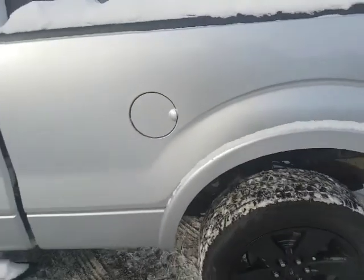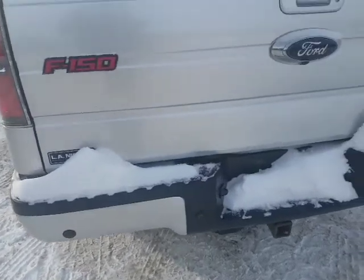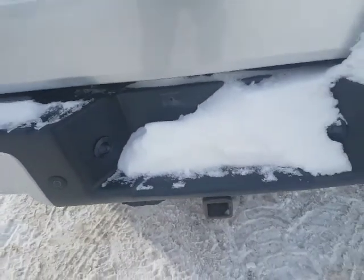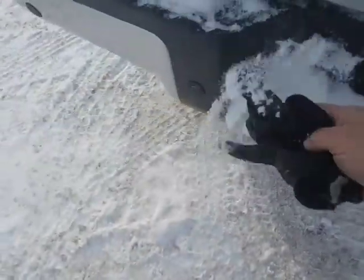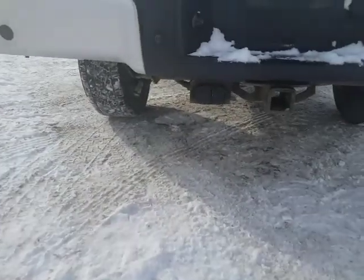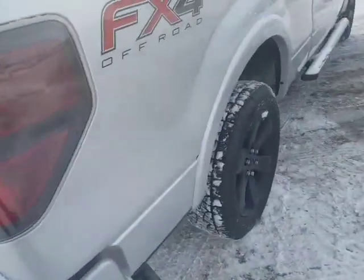Come around to the back — you've got the nice bigger box, which is good. Then you've got the backup camera right there on the bottom, the hitch, and all the plugs right there — the four-way and the seven-way underneath. It's got the backup sensors and all that kind of stuff.